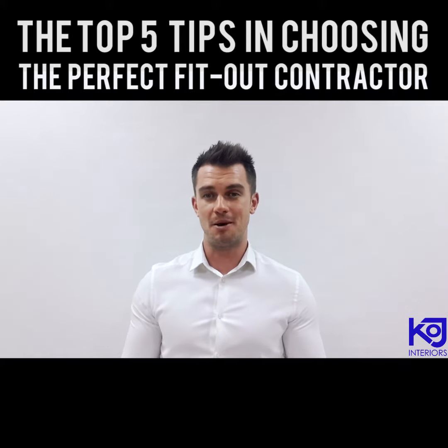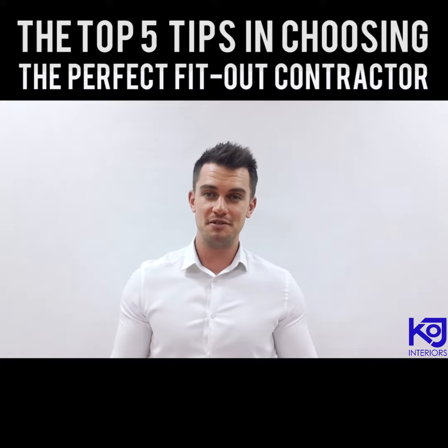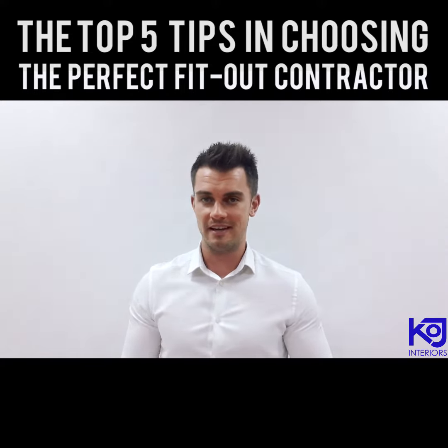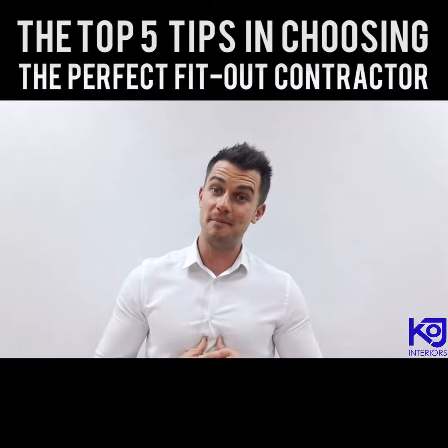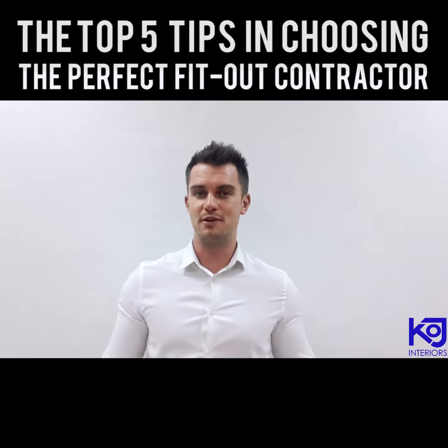Whether you're a new business or an established company, the process of getting your office space completed is a daunting task. So don't worry, you came to the right place. I'm here to give you my top five tips on how to make the fit-out construction an absolute breeze.